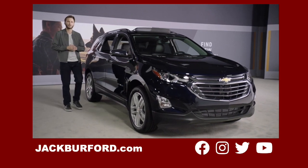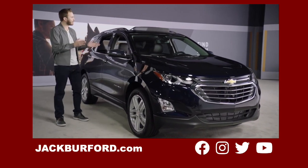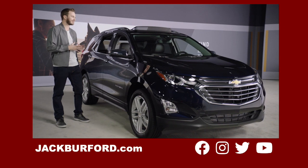Hello, my name is Jason, and today I'll show you the new 2021 Equinox, a perfect blend of design, performance, technology, and convenience.